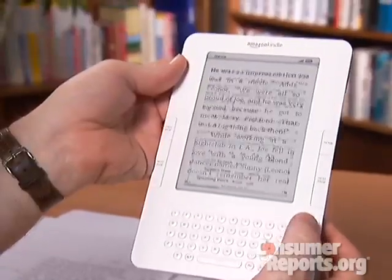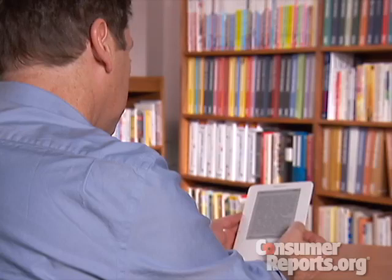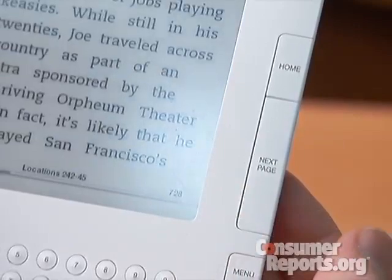You can adjust print size, though larger print means more page turns, of course. But the page turns are faster than on the old Kindle — I found they're now about as fast as turning the pages of a book.